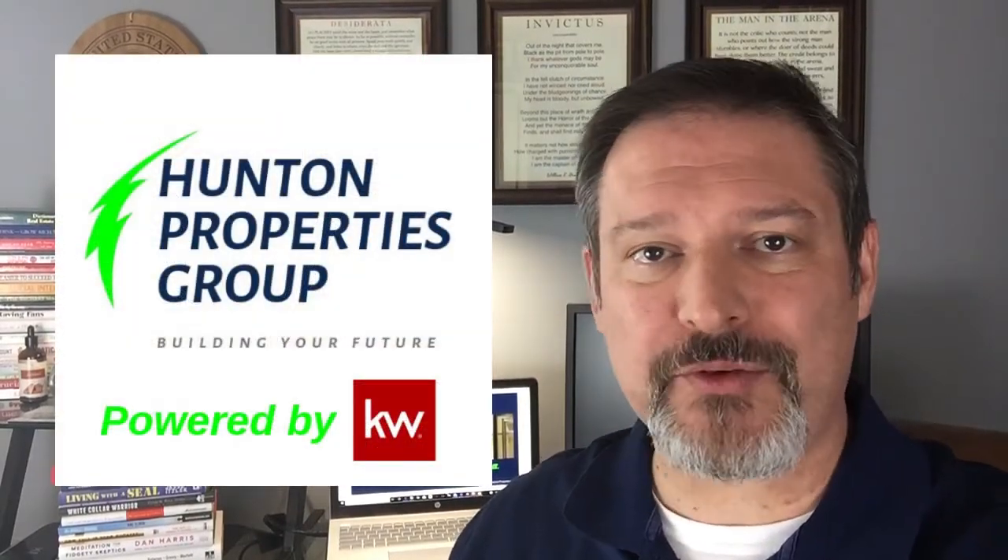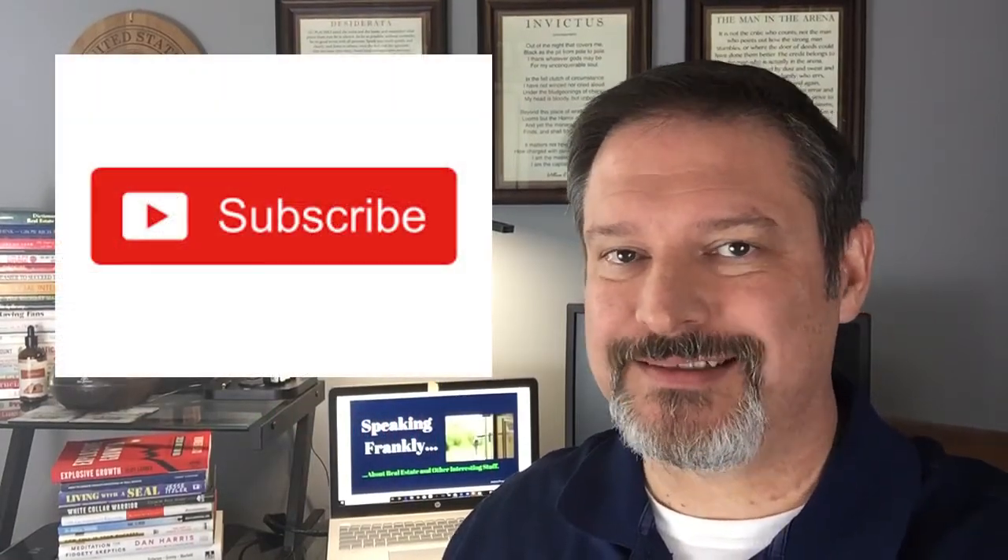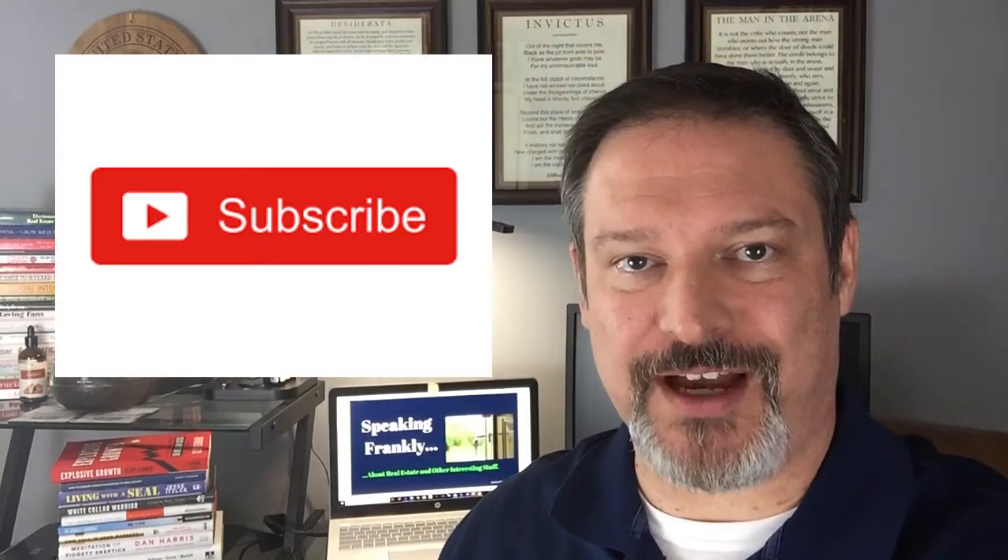My name is Frank Hunton, and I am a realtor with Hunton Properties and Keller Williams Realty Partners in Woodstock, Georgia, and this is Speaking Frankly. If you haven't subscribed yet, why not? Please do so now. Please show us some love — give us a thumbs up below, leave us a comment, let us know how we're doing, and share this with as many people as possible. We really do appreciate your support.